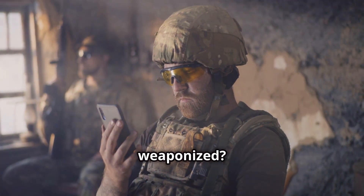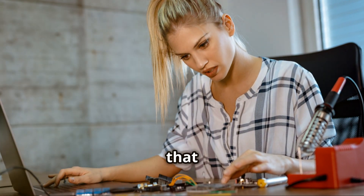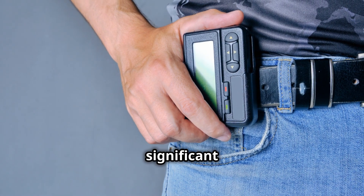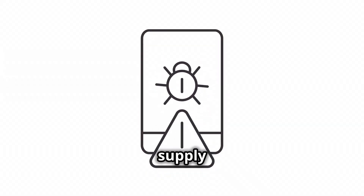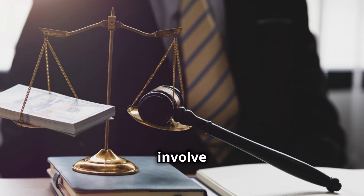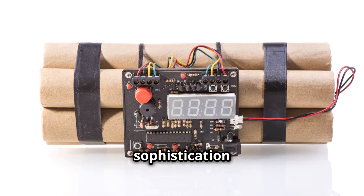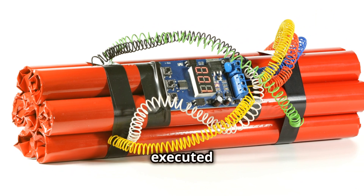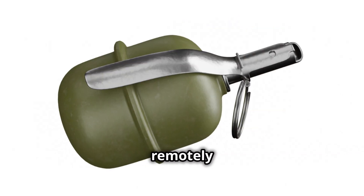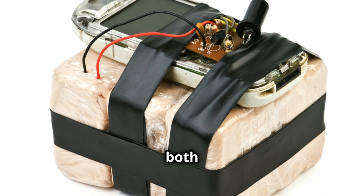So how did these pagers get weaponized? The process likely involved several high-tech steps. First, acquiring or manufacturing pagers that could house small explosive devices — these would need to be extremely compact but powerful enough to cause significant harm. Next, the attackers would have to infiltrate the supply chain or directly place these rigged pagers into the hands of Hezbollah members. This could involve classic espionage tactics like bribery, blackmail, or even covert operations. The level of sophistication suggests a well-planned and meticulously executed operation. The explosive component itself would be the real marvel — micro-detonators that can be remotely triggered or set off by a specific signal. This technology isn't just off the shelf; it requires advanced knowledge of both electronics and explosives.